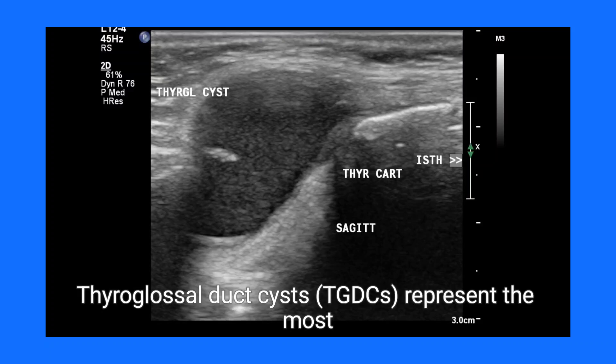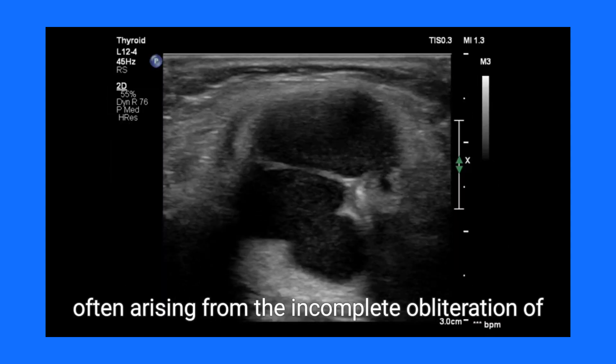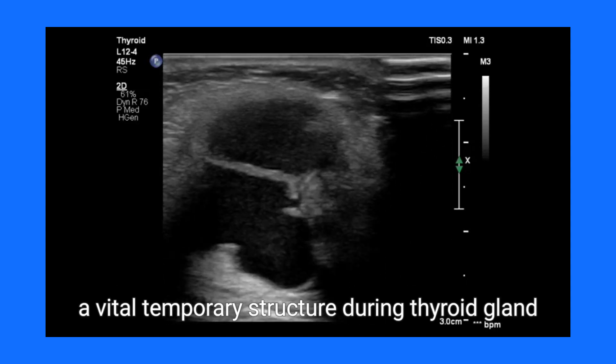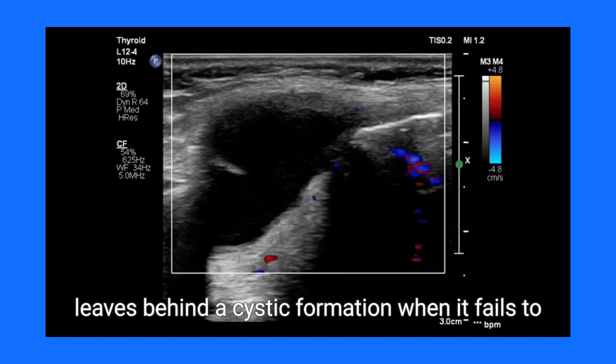Thyroglossal duct cysts, TGDCs, represent the most common congenital neck masses in clinical practice, often arising from the incomplete obliteration of the thyroglossal duct during embryonic development. This duct, a vital temporary structure during thyroid gland descent, leaves behind a cystic formation when it fails to regress.